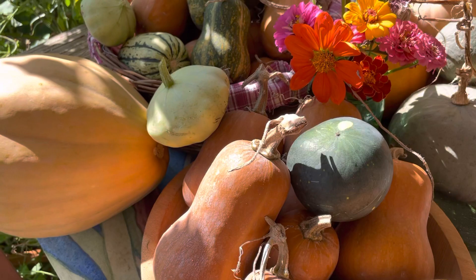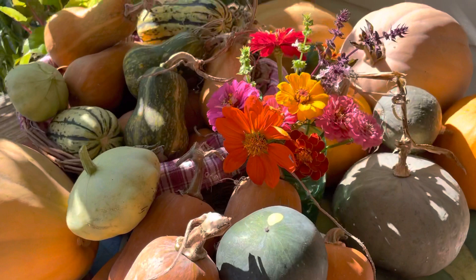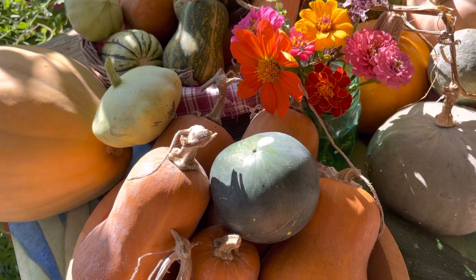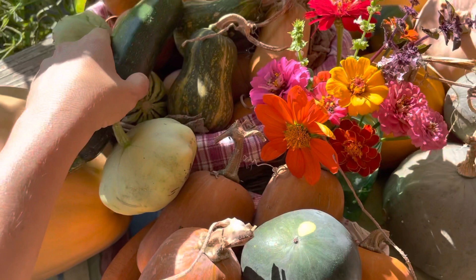And okie dokie. Still lots and lots more out there — lots more to manage and harvest and deal with and process and enjoy. So very thankful. This is I think the last zucchini here — it's a pretty one, should be delicious. All right. Enjoy your day. Happy healthy gardening.